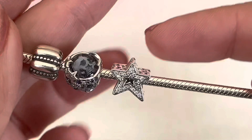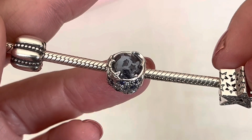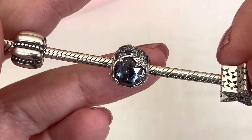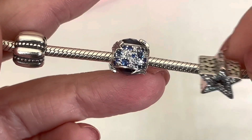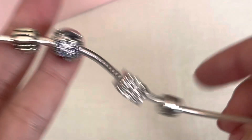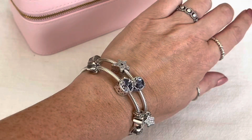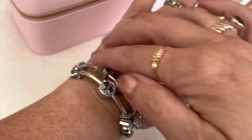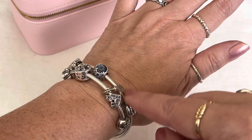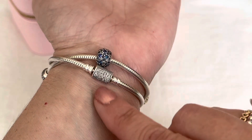This here is the asymmetrical star, and then this gorgeous one — do you see that moon and the star inside there? It just glows, especially when you're out in daylight. The side detail is raised up; it's not like a standard button charm, it's a little bit taller and more rounded. Let me quickly try this bracelet on so you can see how it looks.